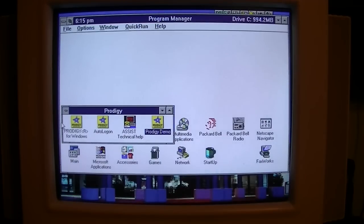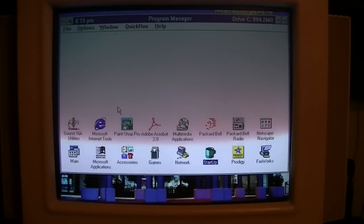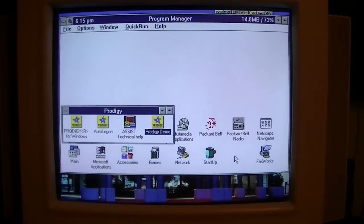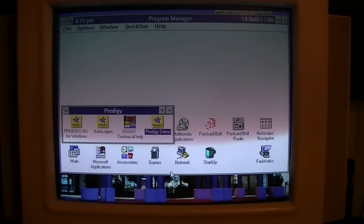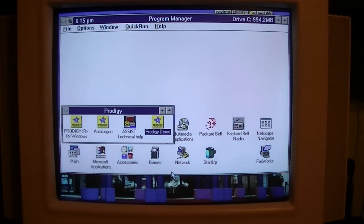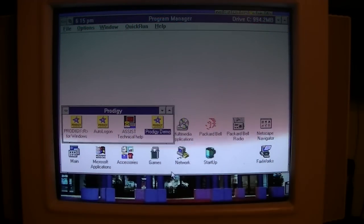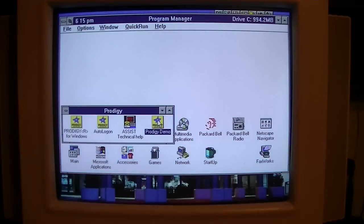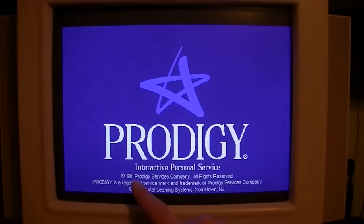That's the joy of Windows 3.1 — it's so quirky. And Faxworks. The first thing I want to show: this Prodigy icon reminded me of something. This comes with a Prodigy demo. I've shown the one on newer Packard Bells running Windows 95, but on these older ones it comes with a much older Prodigy demo — this one dating from 1991.